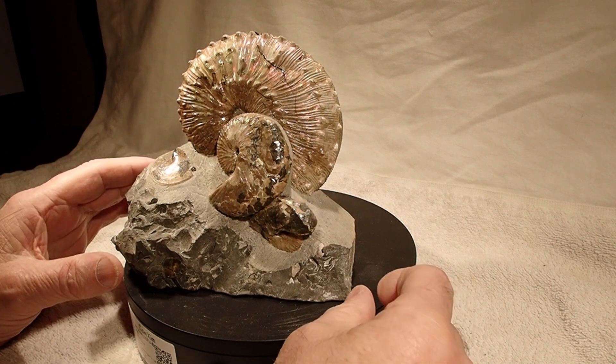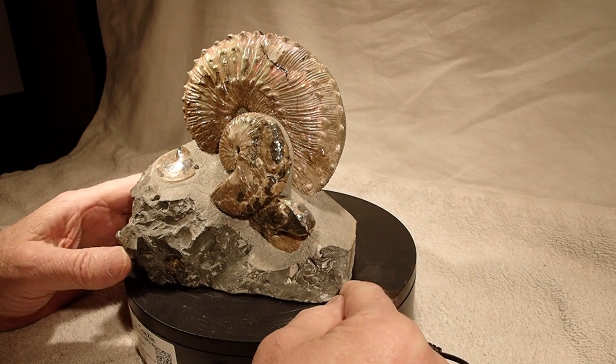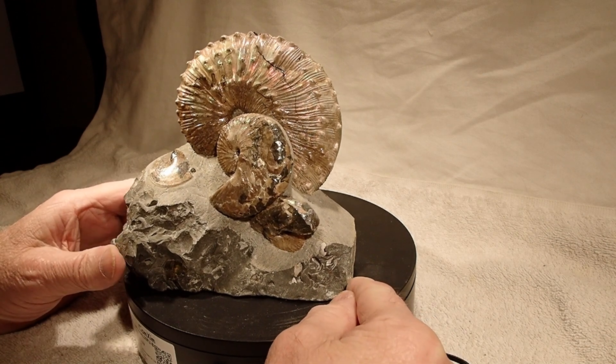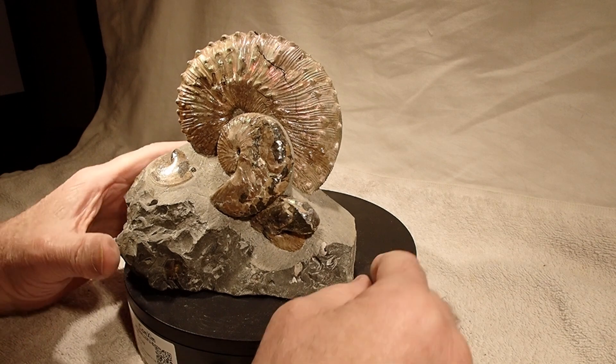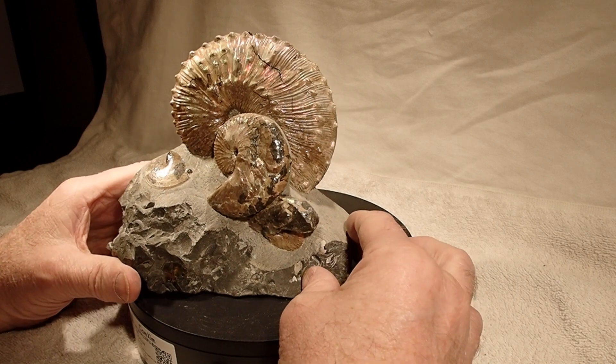A few years back my son and I went to a place in South Dakota. He was throwing out rocks from this creek that looked like they had fossil heads in them. This was one of them.